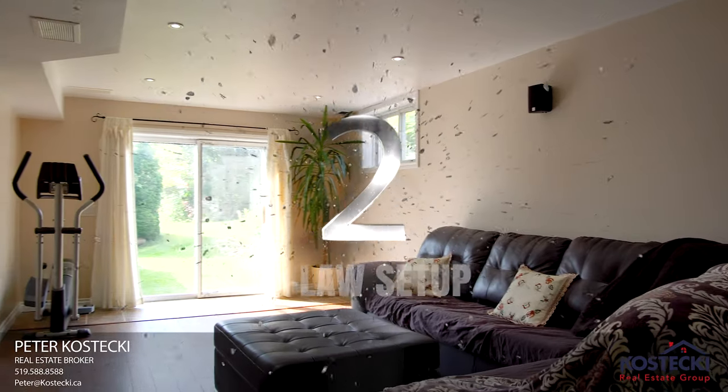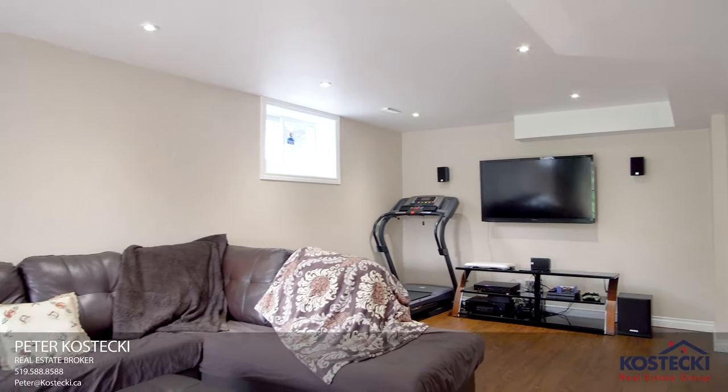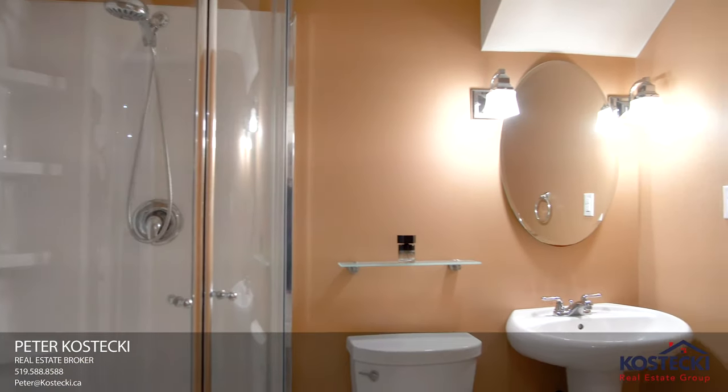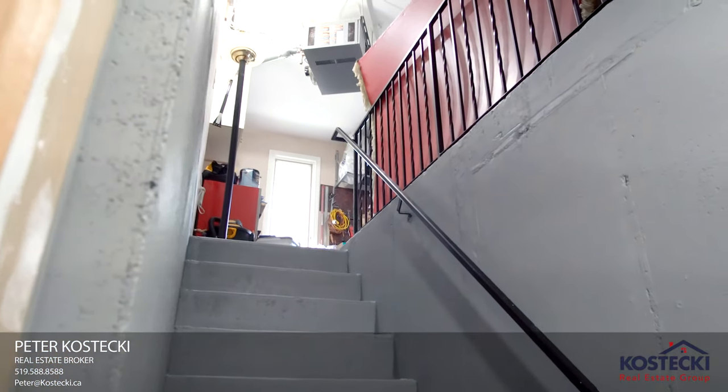Number 2: In-Law Setup. There's more great space in your finished walk-out basement — a finished rec room, kitchenette, a bedroom, and a three-piece bath. A nice bonus: there's a walk-up into your heated garage.